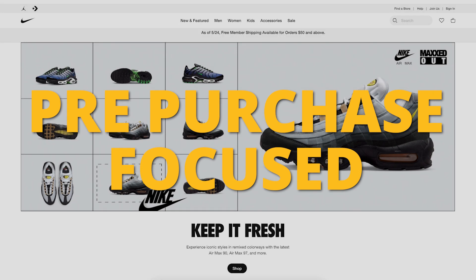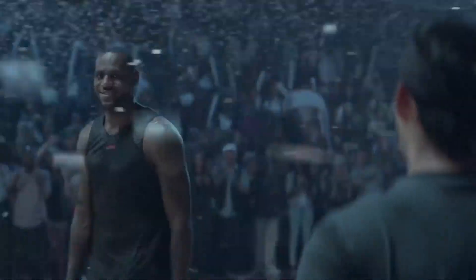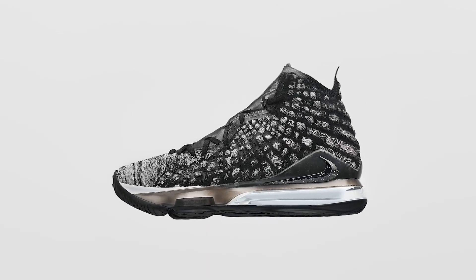For an example, Nike would be known for being really focused on pre-purchase. Everybody knows their branding, everybody knows their tagline. When a commercial or a piece of marketing collateral comes up for them, you know who it is almost before it even starts.